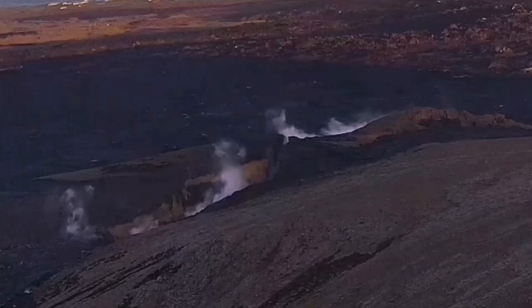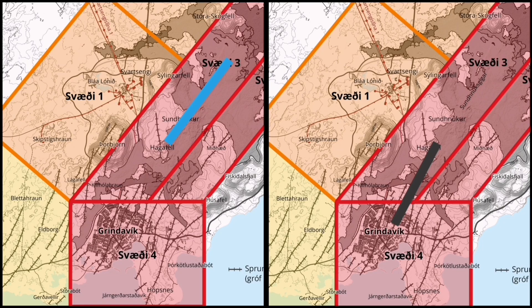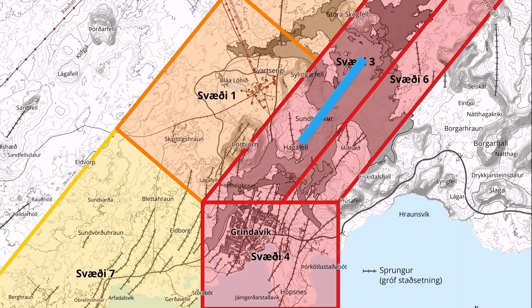Also, similarly to the recent eruption at Hagafell, most likely we will have the eruption to the north, as we are seeing the degassing at K1.